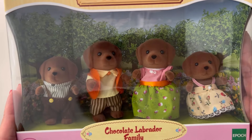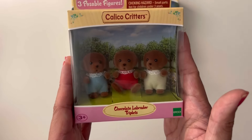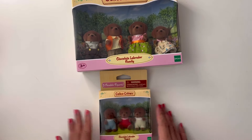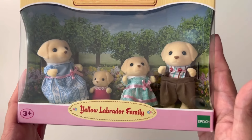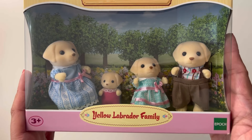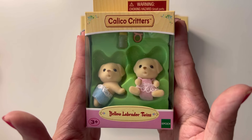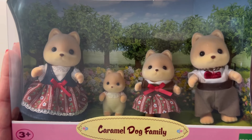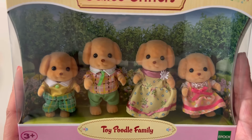Let's go ahead and move on to the dogs. This one is the Chocolate Labrador family and the Chocolate Labrador triplets, and I think there is a set with all of them. Then I have the Yellow Labrador family and the Yellow Labrador twins. Next I've got the Caramel Dog family, and then I have the Toy Poodle family.